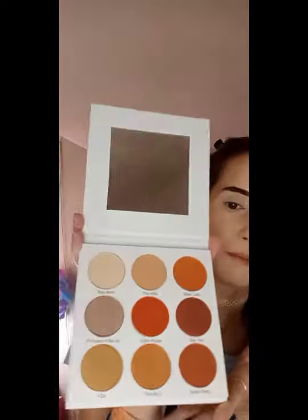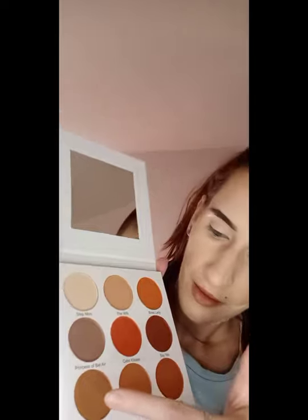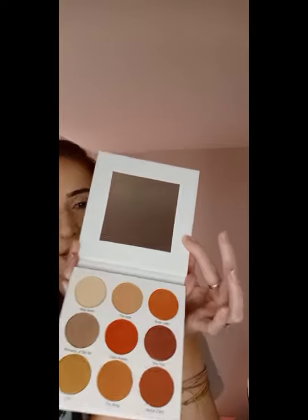We're going to do kind of a neutral dark smoky eye with this palette. There are no really crazy pops of color — it's all warm neutrals. There are four shimmers: Princess of Bel-Air, I Do, The Ring, and Say Yes are the shimmer shades, and all of the other shades are matte. I love this palette, I love the names, I love everything about it.